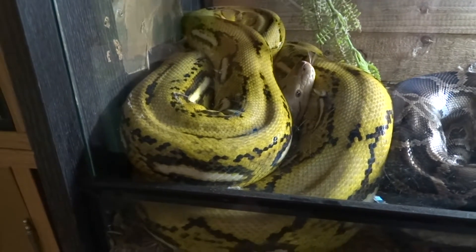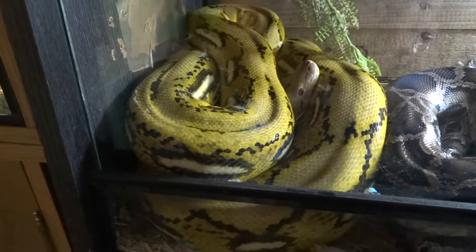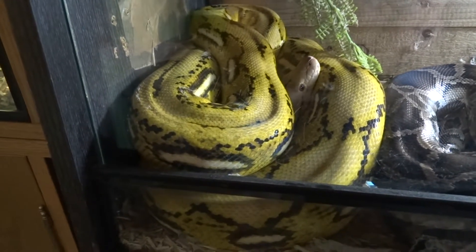What is this type of colour form called? That is a Platinum Fire Tiger. Platinum Fire Tiger.